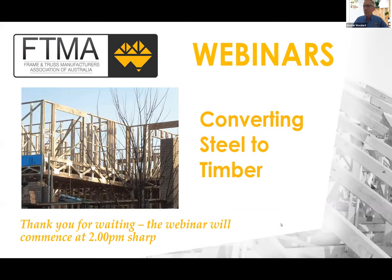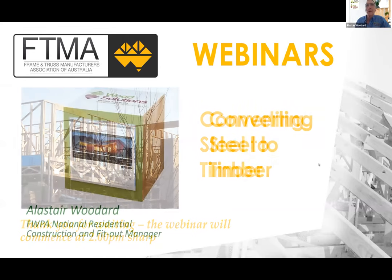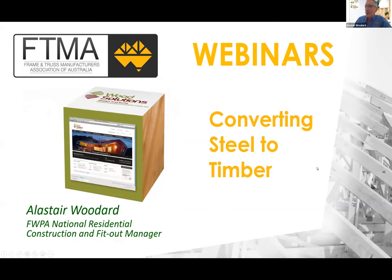Good afternoon everyone and welcome to today's FTMA webinar on converting steel beams to timber beams in residential construction. My name is Alistair Woodard and I'm the FWPA's National Residential Construction and Fitout Manager, and I'll be your MC for today's webinar.